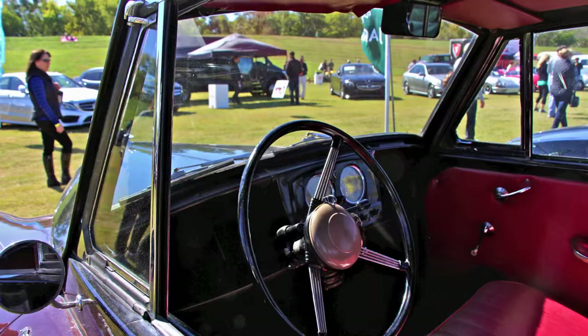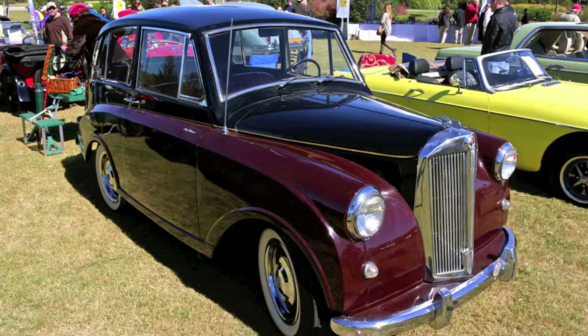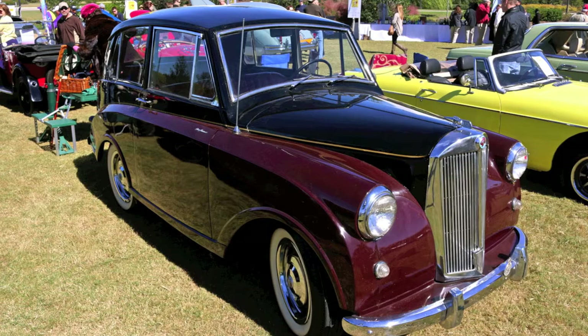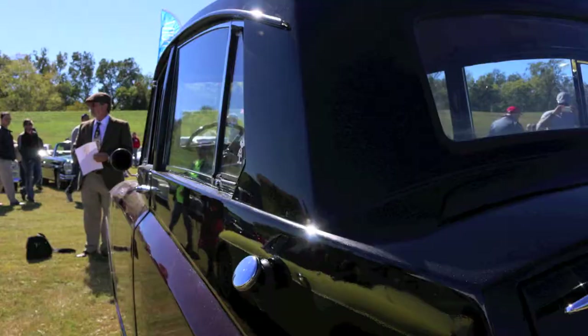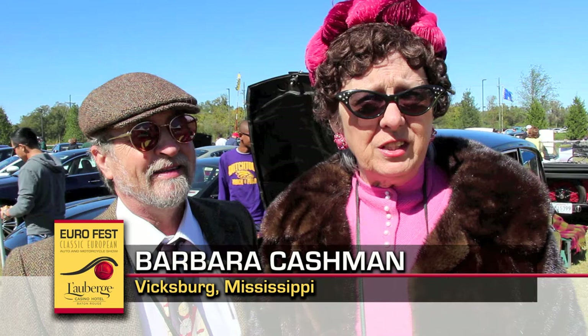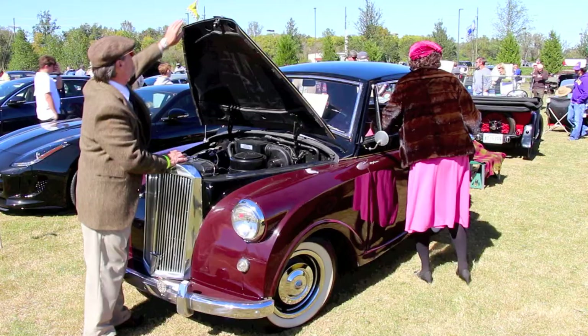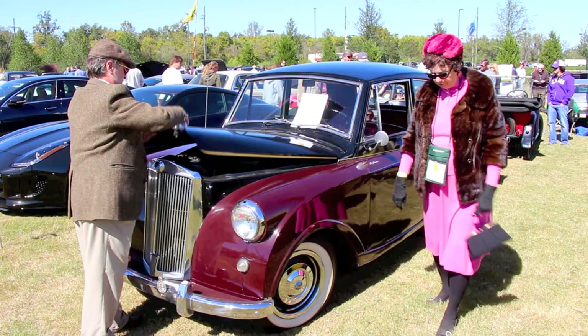It's a 1953 Triumph Mayflower — a 38 horsepower flathead four-cylinder engine, three-speed transmission. Everybody was anxious to export to America after the war, and this was probably not their finest effort. It's just really not suited for American speeds and roads — 45 is top end and it's happier at 30. She has had a paint job and the fettle bits done, as the British say. It's a fun little car — she has a big cute factor.